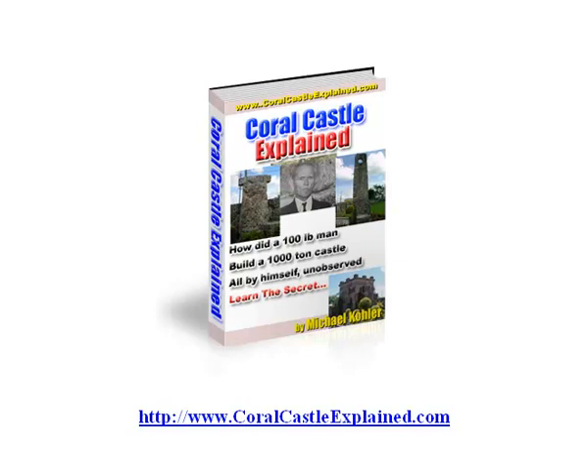The Coral Castle, created by Edward Leedskalnin, is one of the most amazing structures ever created in modern history. Today I'm going to go over one of the more amazing components of the structure, which is called the 9 Ton Gate.